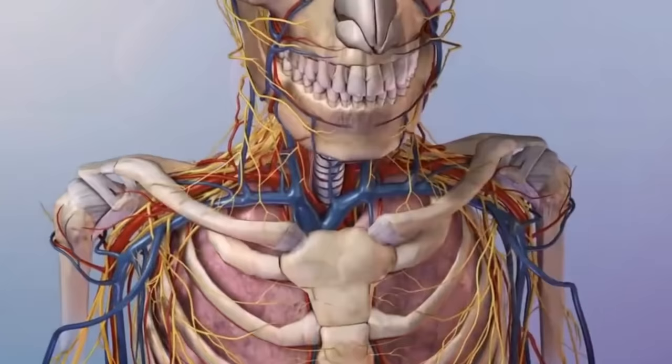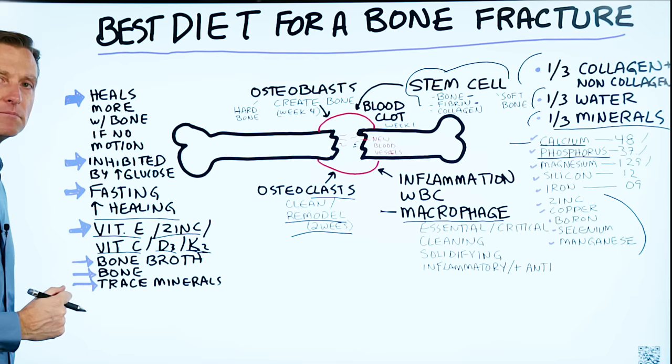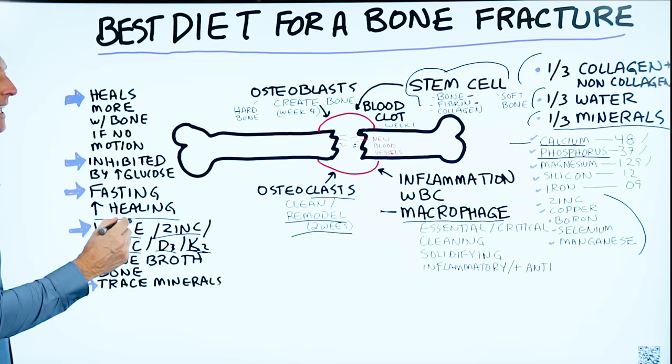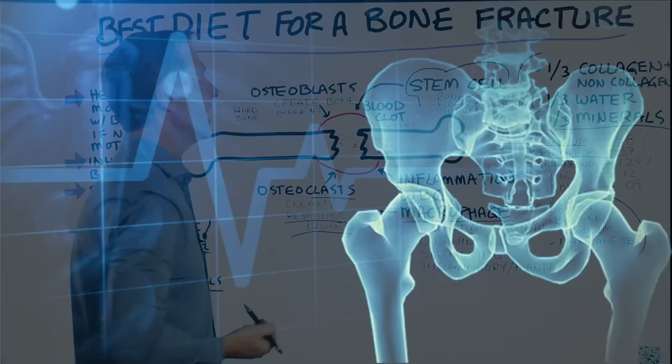Some other really good things would be bone broth, and bone itself. You could chew on a bone, but it might mess up your teeth. There are supplements you can find which contain raw bone, giving you all of these minerals in the right ratios — a really good thing to take. You'll have to do your own research on brands, but the raw material of bone can help you build bone. Trace minerals are really, really important for activating the enzymes to help you repair this bone.